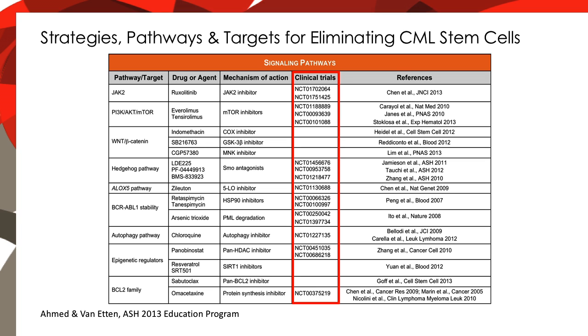As a consequence of these discoveries, there are numerous clinical trials of targeted therapies directed at these pathways. The goal of these trials is to try to eliminate minimal residual disease in CML, leading to permanent cure of the disease.